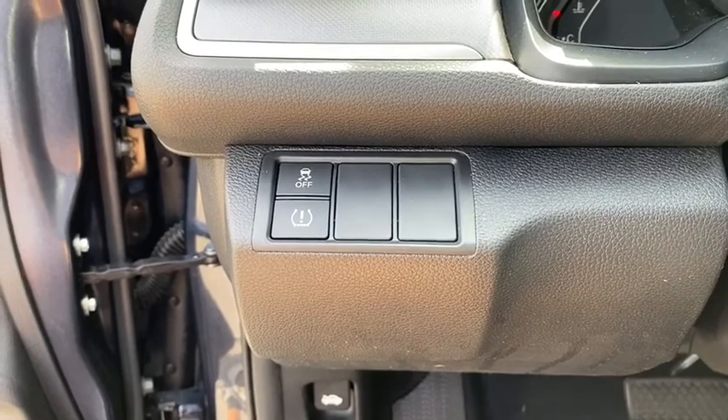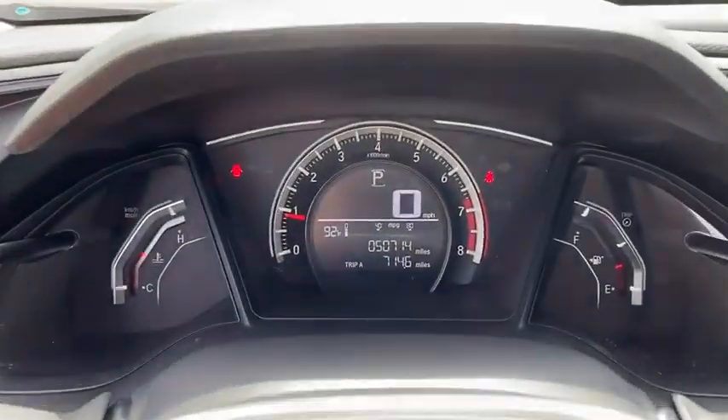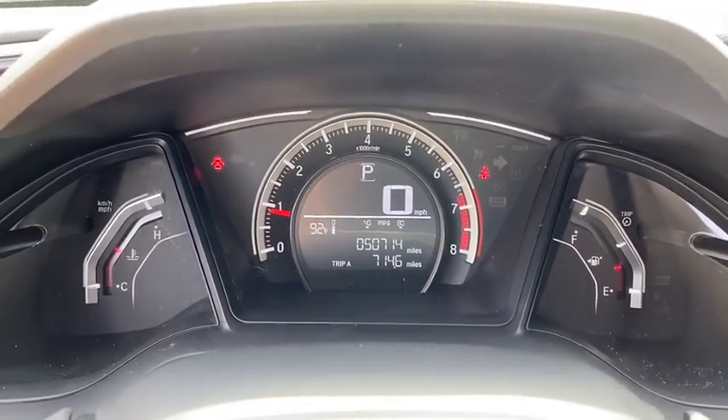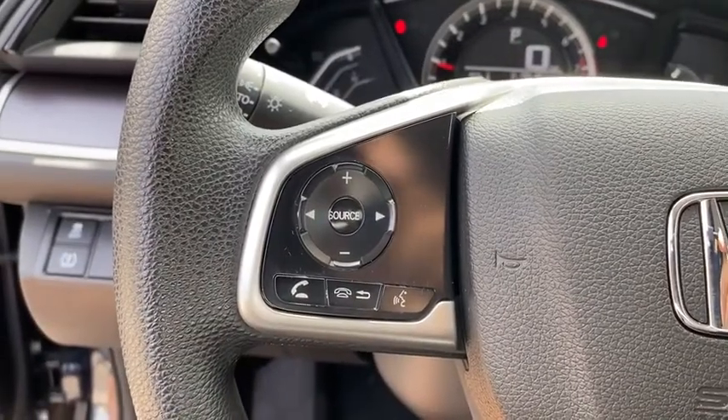Panic alarm, brake assist, remote keyless entry, tachometer, driver vanity mirror, front reading lamp, tilt steering wheel, front bucket seats, cloth seat trim, passenger vanity mirror, speed control.